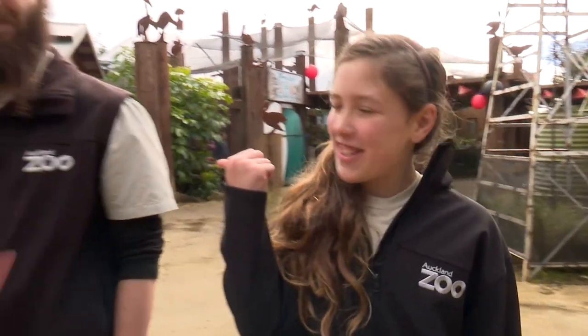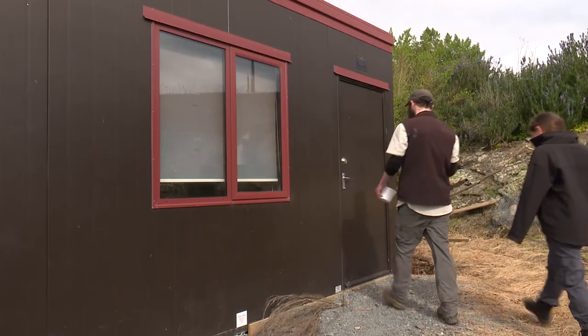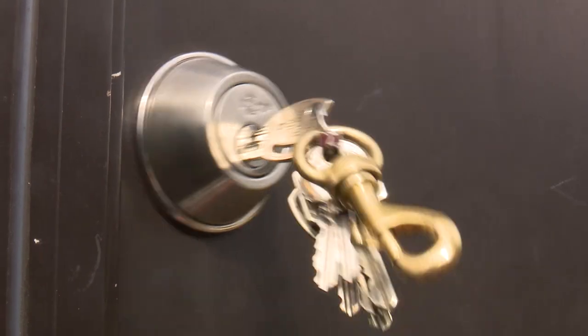Hi, I'm Anahira and this is Jason Smith. Hi, how are you? He's an animal experience keeper at Auckland Zoo. Today we'll be lucky enough to go behind the scenes to the reptile house, where the public aren't usually allowed to go.